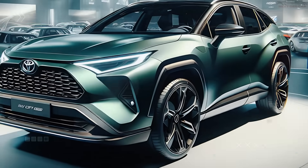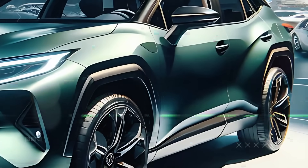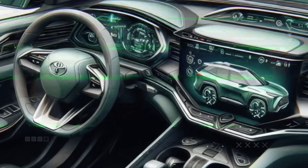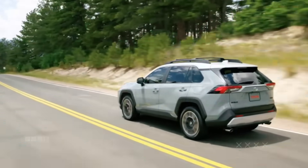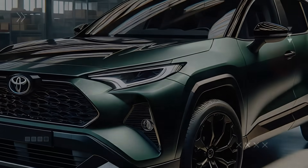So, what do you think? Is the 2025 RAV4 Hybrid a vehicle you'd consider for your next adventure? Let us know your thoughts in the comments below. And don't forget, if you enjoyed this first look and want more deep dives into the latest in automotive innovation, hit that subscribe button, like, and share with your fellow car enthusiasts. Thanks for watching, and we'll see you in the next video.